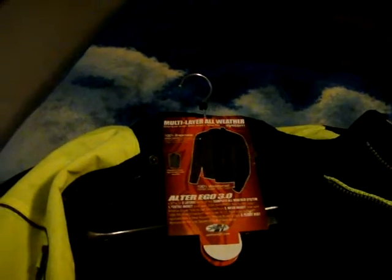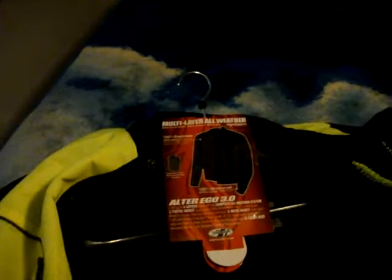This most important thing is from Joe Rocket. It's a multi-layer all-weather system. It's got three layers: a complete all-weather system, textile jacket outer layer, mesh jacket inner layer, and then it's got a fleece vest. This is what I got today. It's got CE armor in the back and on the back of each jacket. It's pretty good, and it's high-vis.